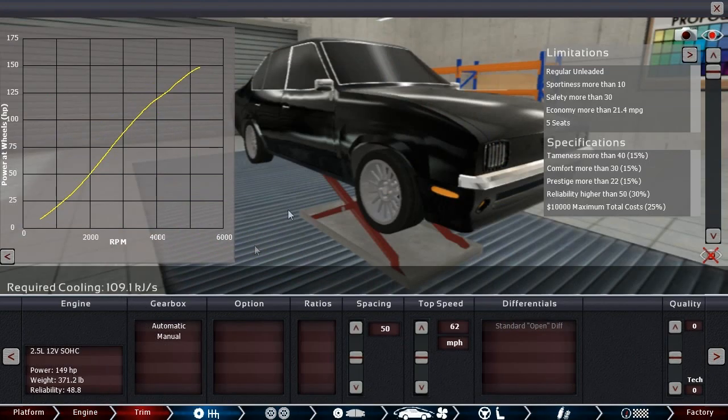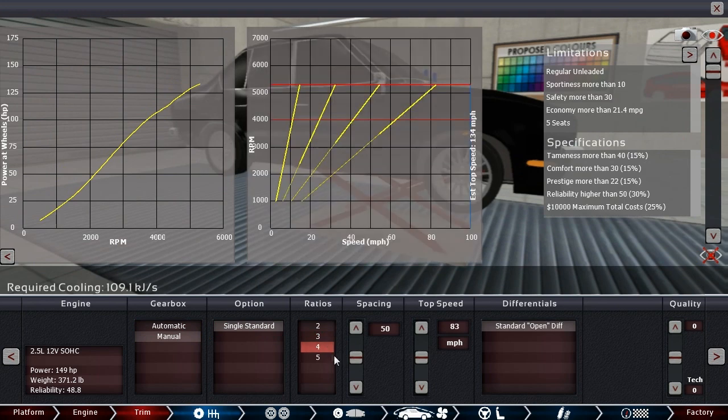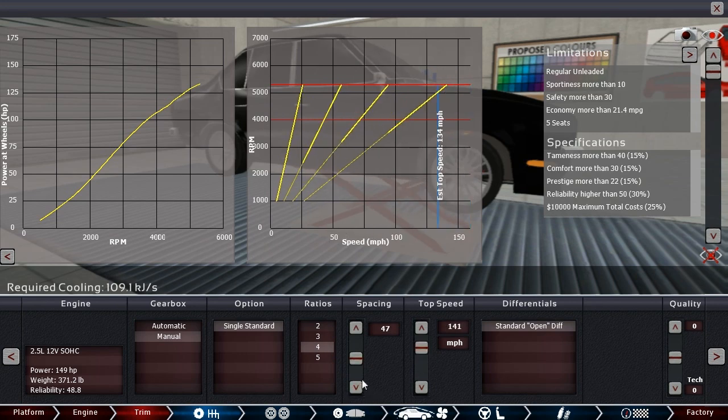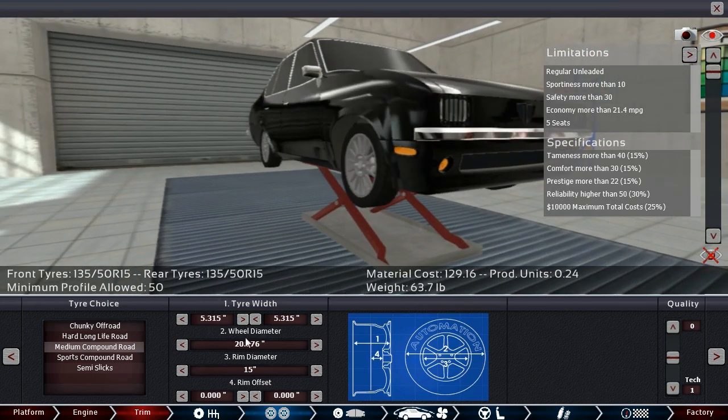Let's move on to the actual drivetrain. Manual, single standard, 4-speed should be good. Top speed of 134 — we'll go a little north of that and make sure it has a good 0-to-60, with second gear somewhere above 60. Tameness-wise we need 40. It's going to be a little more tame with slightly stickier tires, so we'll do that. I think I've got money to spare.